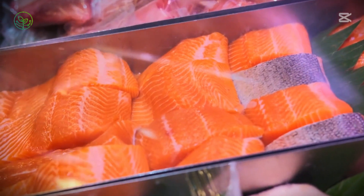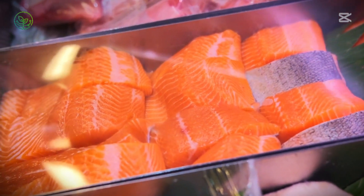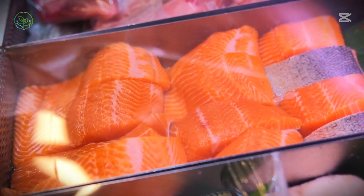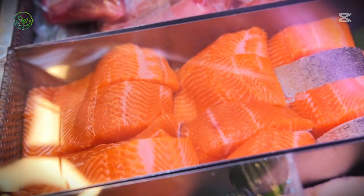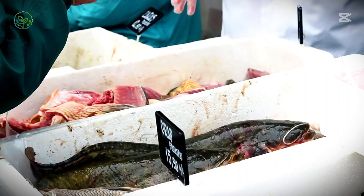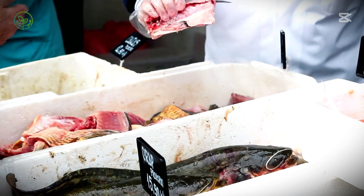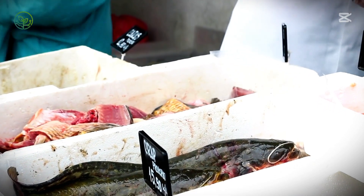Some high-end retailers take it a step further, incorporating real-time tracking for customers who wish to trace the exact source of their salmon, reinforcing transparency and trust in the product they purchase. Even after the fish reaches its final point of sale, maintaining quality remains a shared responsibility between sellers and consumers.